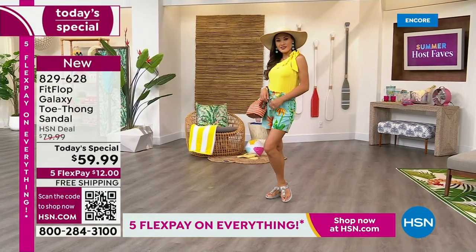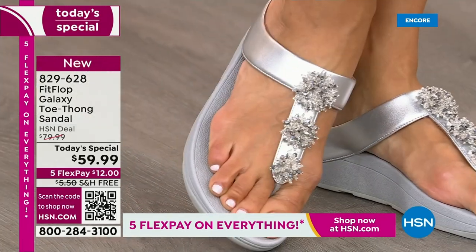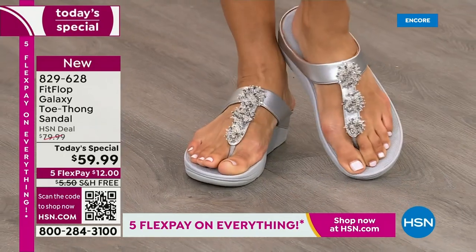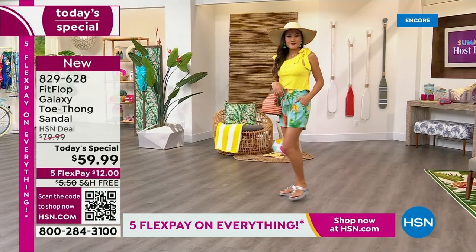We only do a Fit Flop Today Special twice a year — this is our last one of the year. You're going to wait another — it probably won't even be around the holidays; we usually wait until spring. So if you want this color, these sizes, the best options, your first pick — do it now.